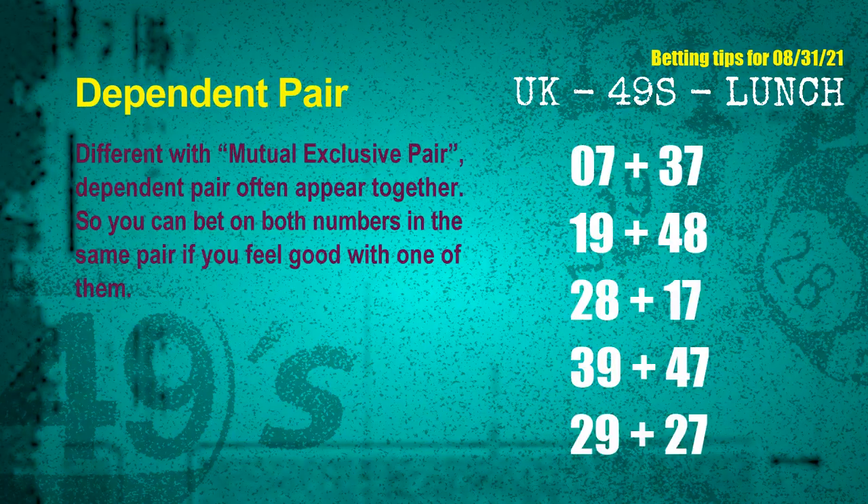Some numbers are mutual exclusive, some are dependent. Numbers in the same dependent pair — you can bet on both, because they are often drawn in one draw. The dependent pairs for next draw are: first pair, 07 and 37; second pair, 19 and 48; third pair, 28 and 17; fourth pair, 39 and 47; fifth pair, 29 and 27.